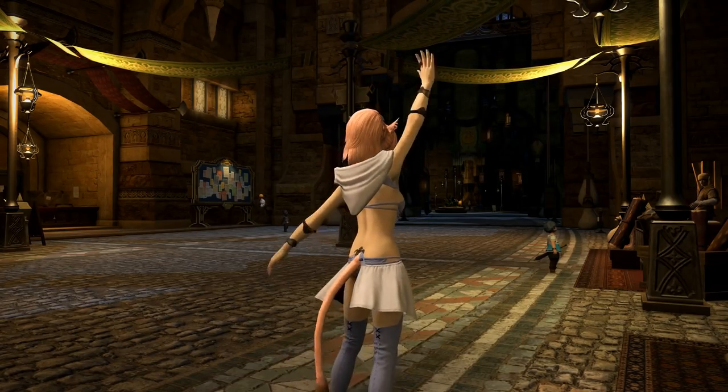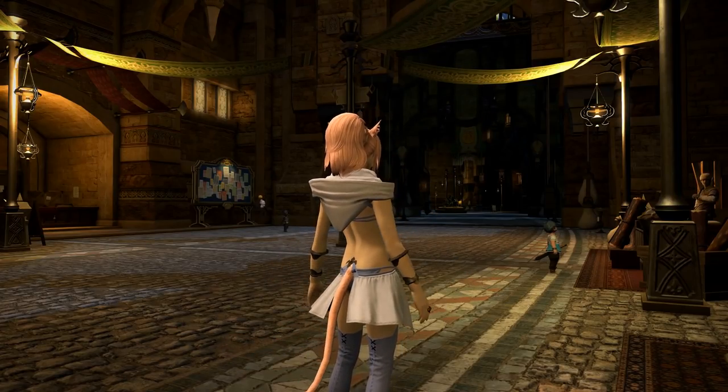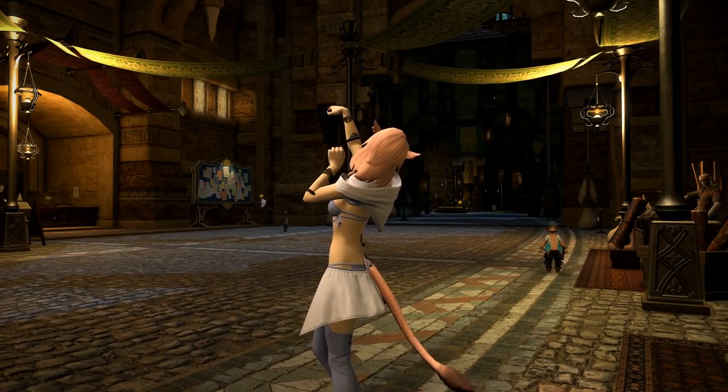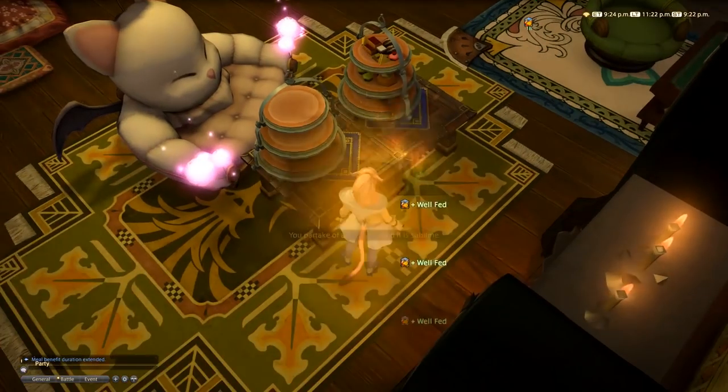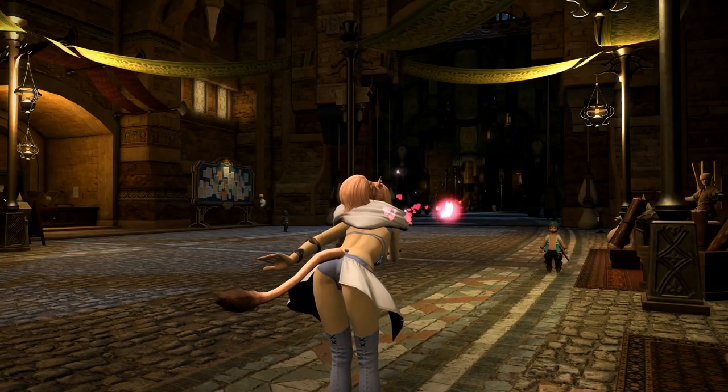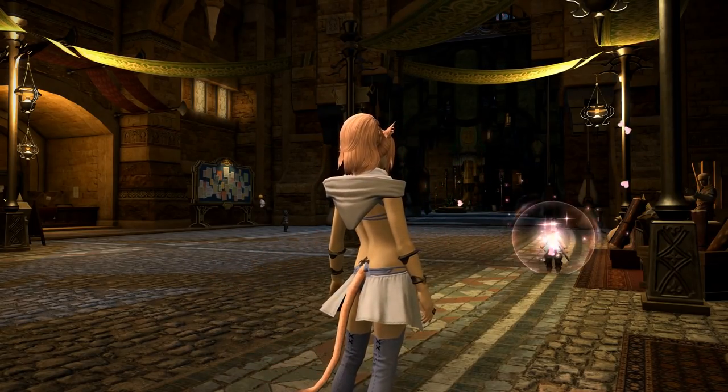Hello everyone! Today we're going to talk about the 10 sexiest glamours in Final Fantasy XIV. Whether you're looking to catch the eye of that strapping young lad down the street, or just revel in the fantasy of eating cake without getting fat, a sexy outfit can arouse attention and make the most of your limited assets.